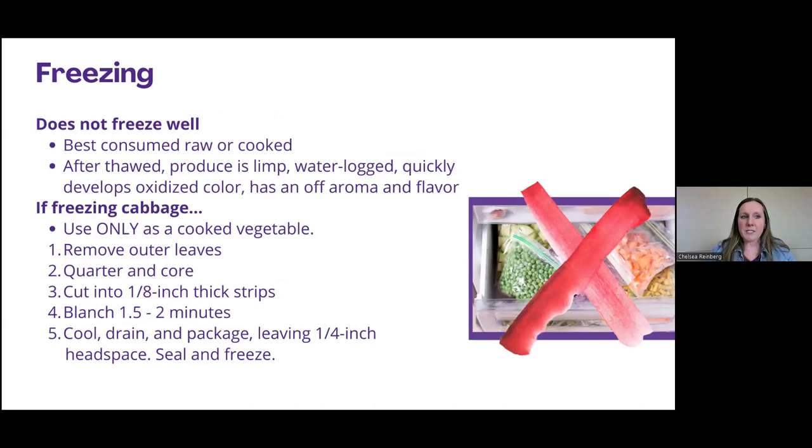Cabbage really doesn't freeze the best — it is best consumed raw or cooked because after it's frozen it does get a thawed, limp, waterlogged texture. It quickly develops an oxidized color and an off aroma and flavor. However, that's not to say you can't freeze cabbage. If you are freezing it, just know you're only really going to be able to use it as a cooked vegetable in dishes. You would remove the outer leaves, slice it into one-eighth inch thick strips, blanch it, then cool, drain, and package. Always leave a little bit of head space because as things freeze they expand.